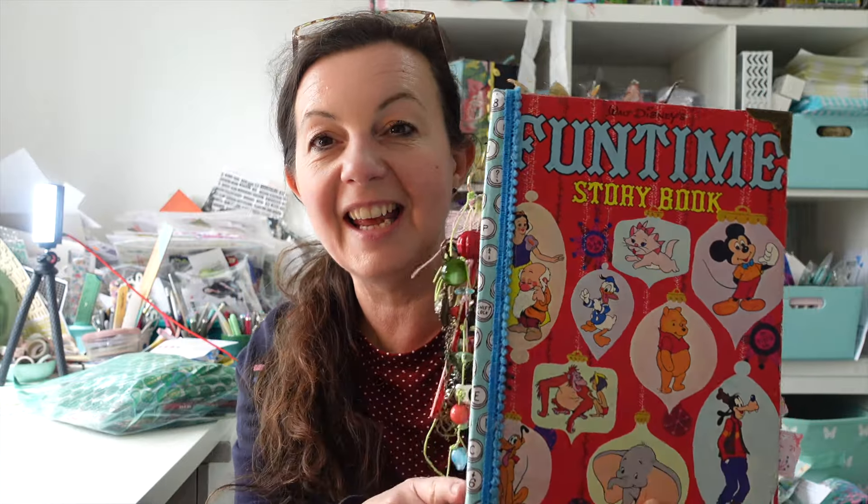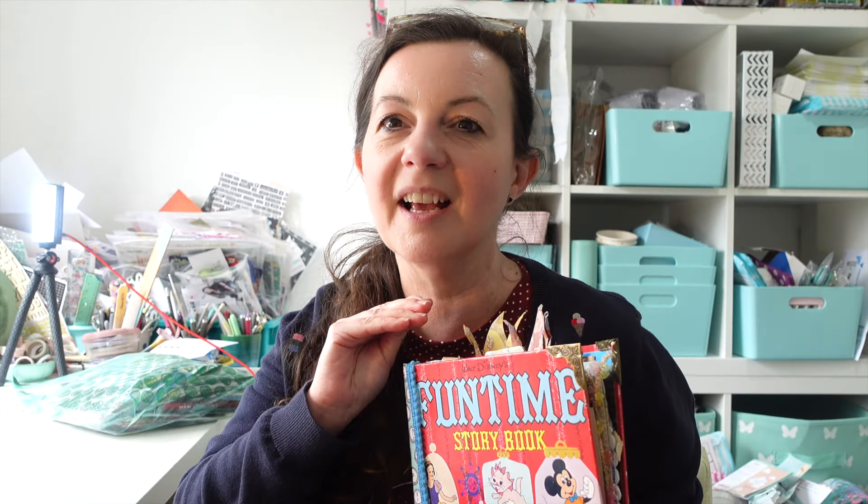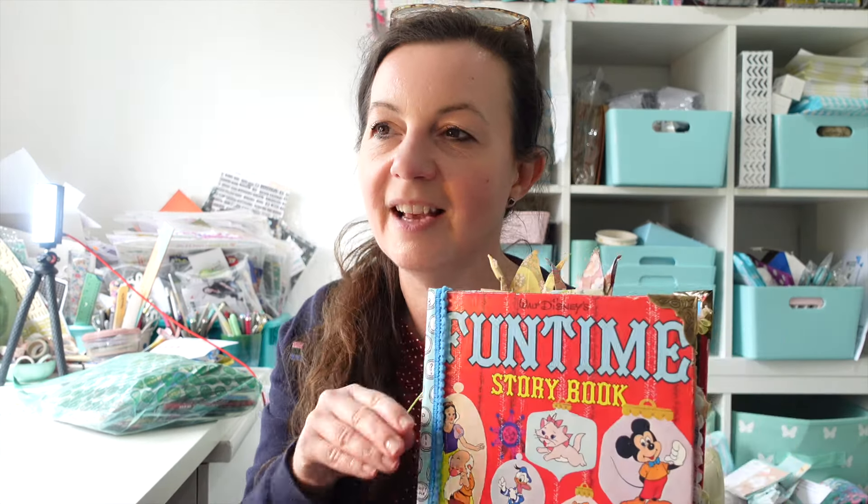Hi there, welcome back to my channel. Today we're going to be talking about travel journals — I think they are my most favorite journal of all. We're going to be working in this one here today and I'll leave the link down below. I've done the Disney part and been working on that, and we've done a little overnight stop in Atlanta. Today in my journal I'm going to be starting the road trip, and I want to talk about how to start a travel journal — it's a really overwhelming thing, it's such a large project.